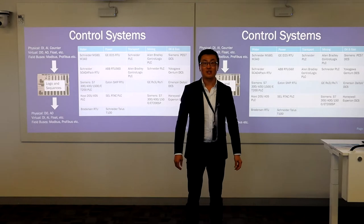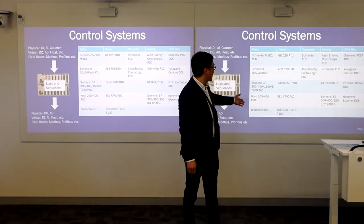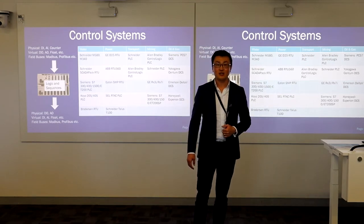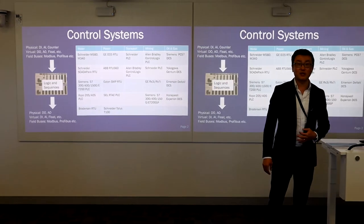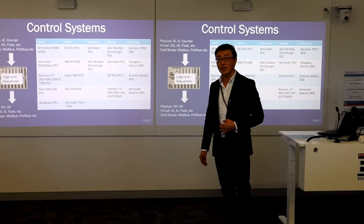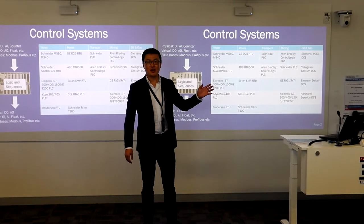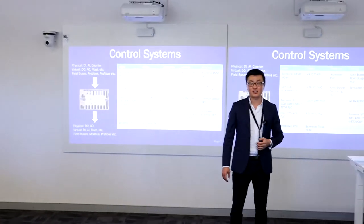Eaton SMP RTUs are becoming more and more popular with Horizon Power and Western Power. SEL and AutoTech PLCs are also starting to pick up client space as well. And last but not least, the Schneider TELUS T100 RTUs. In the transport industry, Schneider is dominating PLCs, used by the PTA and over east as well. There are also some Allen-Bradley communications and PLCs used in mining, and Schneider is also heavily used, with GE specifically used by FMG here in WA, and Siemens in various packaged systems.